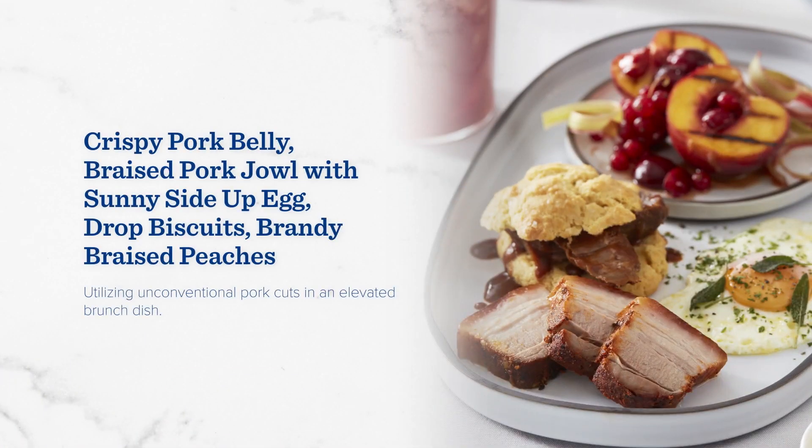If you're putting pork on the brunch menu, we're here for it. Thick strips of crisp pork belly are joined by pork cheek braised in rich tomato gravy. Multiple cooking methods and a medley of components make this an aggressive, yet elevated, dish.